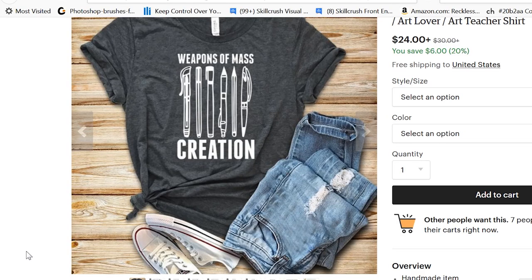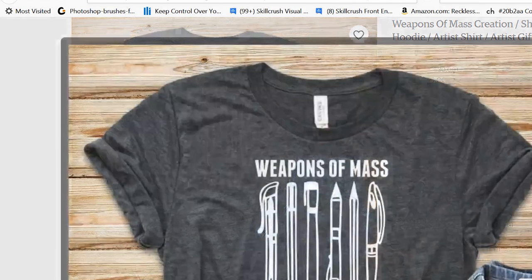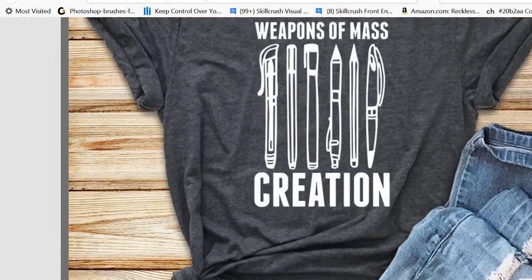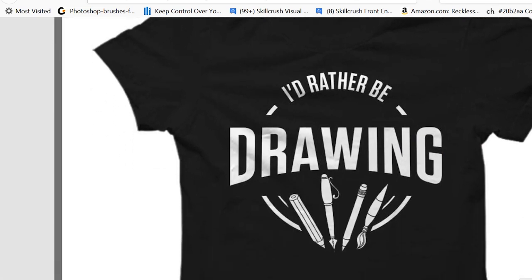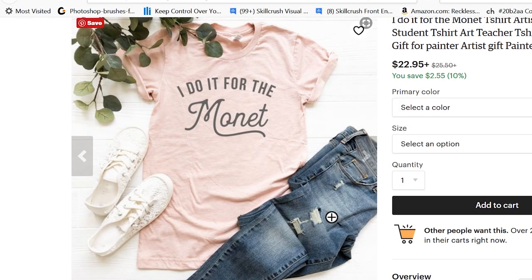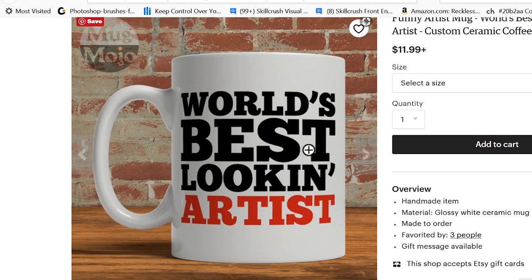Another fun gift idea would be a t-shirt with a quirky design on it. I love this t-shirt that says 'Weapons of Mass Creation' on it. I also like this 'I Would Rather Be Drawing' t-shirt as well, and the 'I Did It for a Monet' t-shirt — that's pretty awesome. Creatives are always drinking tea and coffee, so you could also get a coffee mug with a quirky saying on it.